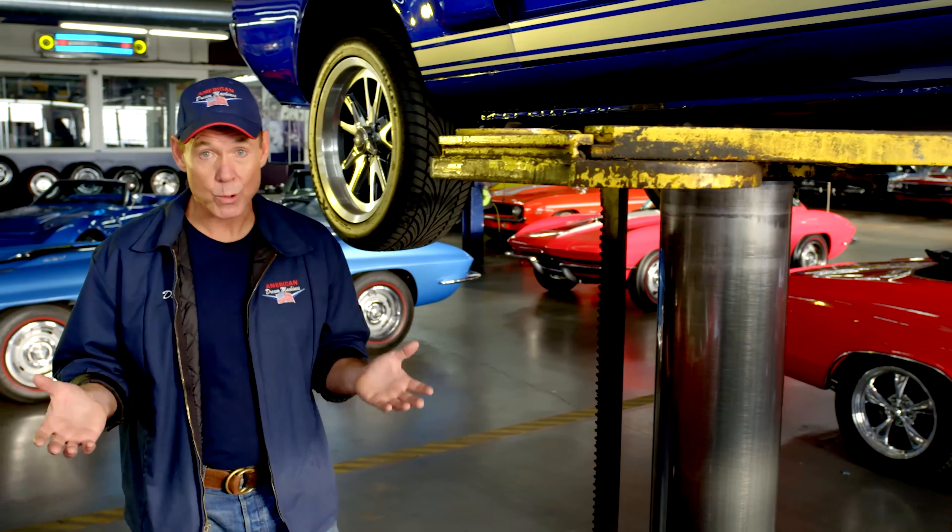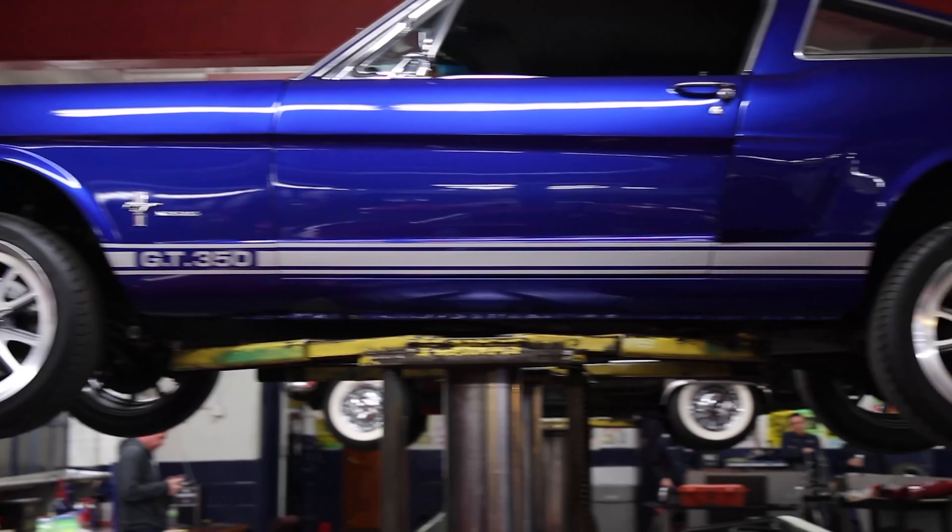People ask me if our cars are restored. Some of our cars are restored to an extensive level, some of them are more driver quality. When you're asking about restoration, there could be frame-off restoration, cosmetic restoration, rotisserie restoration, ground-up restoration. Make sure to be specific about the type of restoration to ensure you get what you expect.